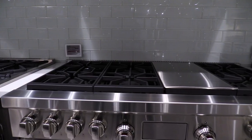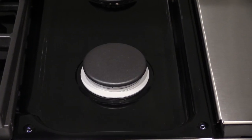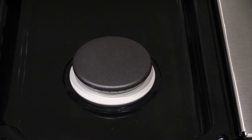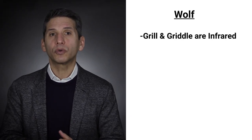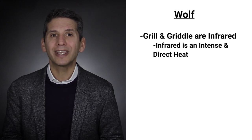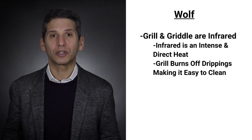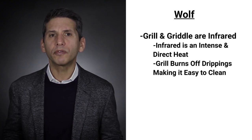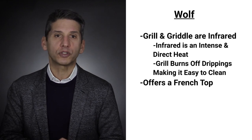The Wolf dual-stack burner design allows you to simmer on every burner at 500 BTU. Each range features burners up to 20,000 BTUs at the high end down to a consistent simmer at 500 BTU. Staying on the top, both the grill and griddle are infrared. Infrared is an intense direct heat. For the grill, it burns off drippings so it's easier to clean. Wolf is also one of three manufacturers, along with Bluestar and La Cornue, offering a French top.